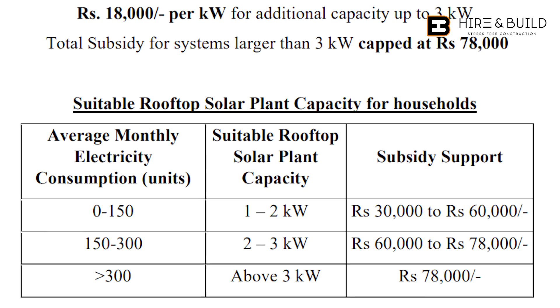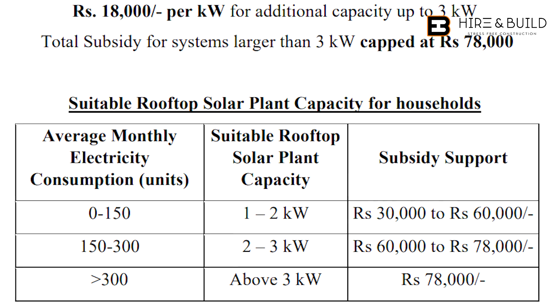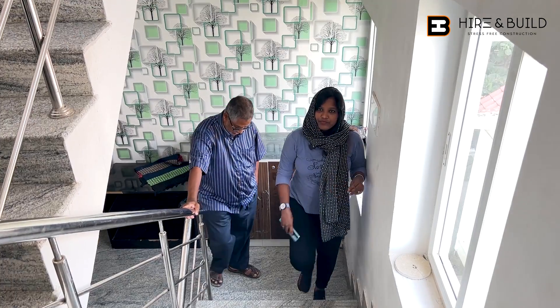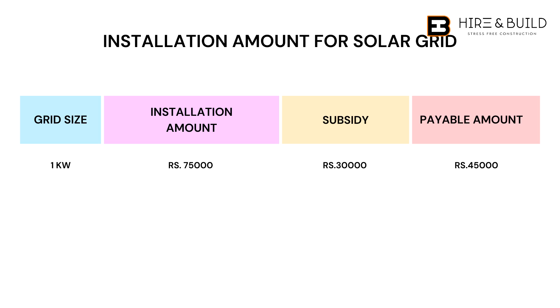Sir, now we have already decided the minimum amount. So 1 kilowatt is 30,000, and we have up to 78,000. The minimum amount is okay — we are going to install it. So if you look at the installation amount, 1 kilowatt is 60,000 to 75,000 on average.